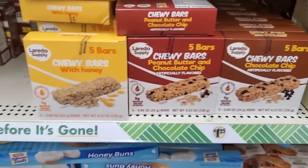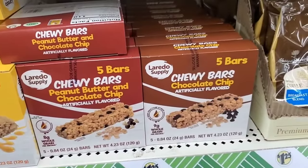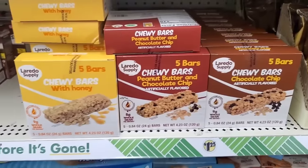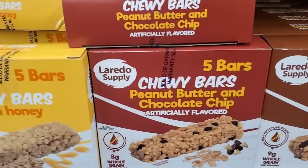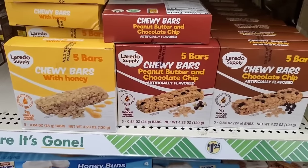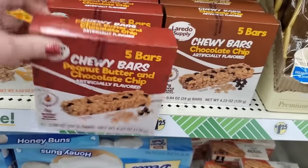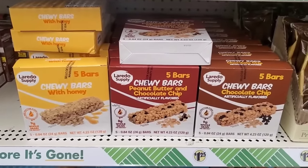This is also new — five bars, three flavors of chewy bars: honey, peanut butter and chocolate chip, and plain chocolate chip. The honey and chocolate chip have nine whole grain grams each. The brand is Loretto Supply — I've never heard of it before, product of Mexico. It does contain bio-engineered products, but honestly I haven't seen any granola bars in the Dollar Tree lately that don't. Five for $1.25 is definitely a good buy!